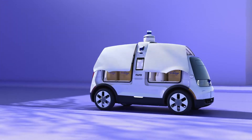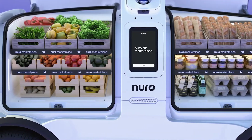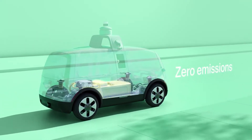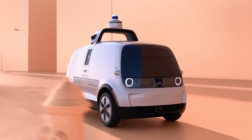The delivery robots, still in pre-production, are all electric and run on 100% wind power. A touchscreen on the side allows users to accept an order, or buy food from an autonomous vehicle.